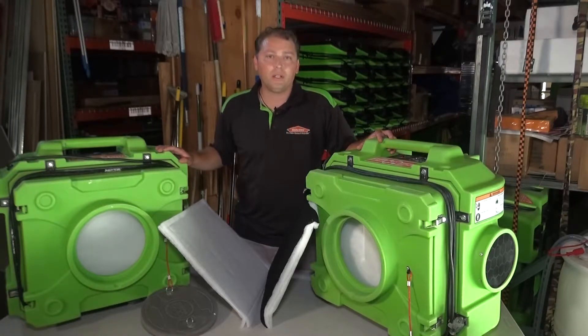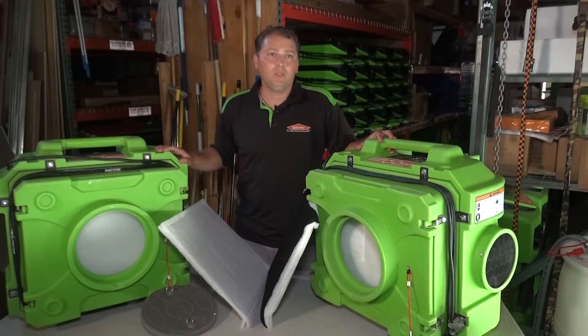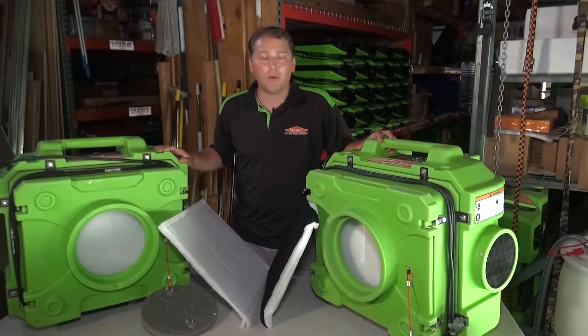They're used for various applications. Some of them are water damage, when our crew is working in an environment under containment. They use it to clean the air from the dust that's made by cutting drywall or breaking up drywall.